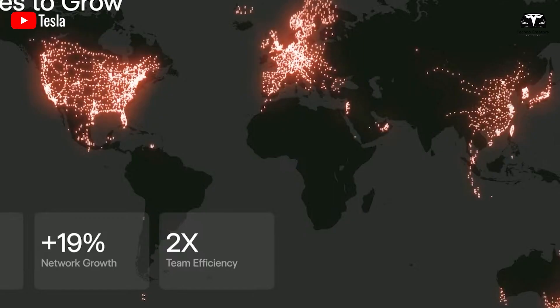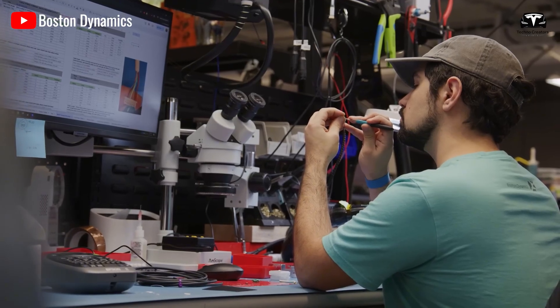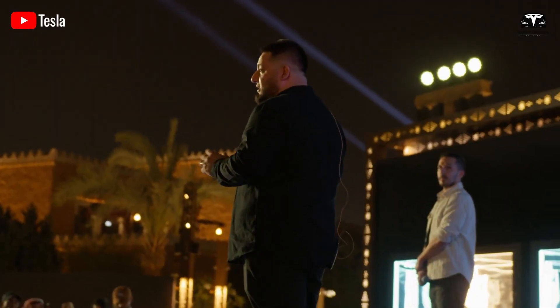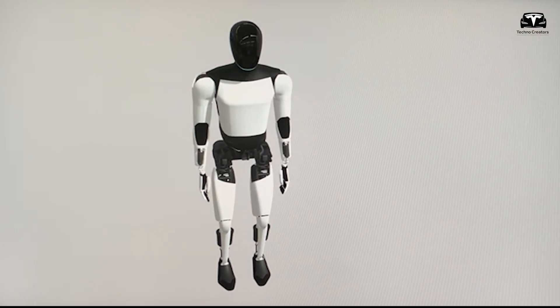When Elon Musk speaks, the world listens. And this time the spotlight is not on rockets or electric vehicles, but on something that could redefine humanity's relationship with machines. Musk has revealed that Tesla is finalizing the design of Optimus version 3, and the details paint a picture of a product that may eclipse everything Tesla has done before.